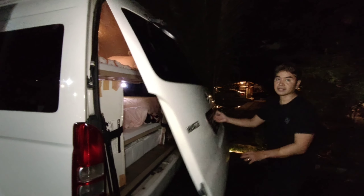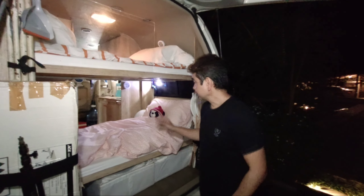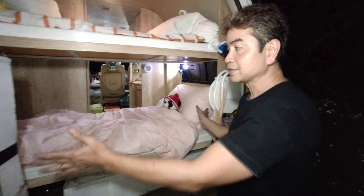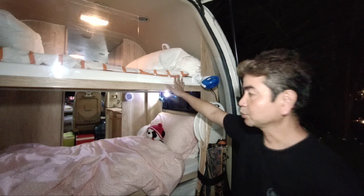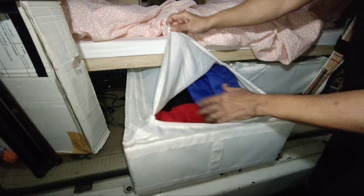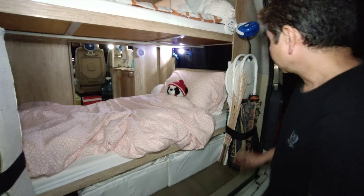Sekarang kita lihat tempat tidurnya. Di belakang ini terdapat bunk bed. Bank bed-nya itu mulai dari bawah - saya tidur di bawah, memang saya sama istri di bawah. Dimensinya adalah 170 x 90, jadi pas banget untuk saya. Di atas itu adalah anak-anak Noah sama Kano. Ini juga sama, 170 x 90. Ini lemari baju - baju-baju hangat udah masuk, semuanya, bisa sampai untuk 4 hari. Topi-topi semuanya untuk baju hangat, panas semuanya di sini. Ini tempat duduk semuanya.